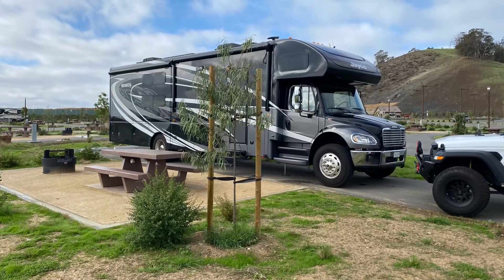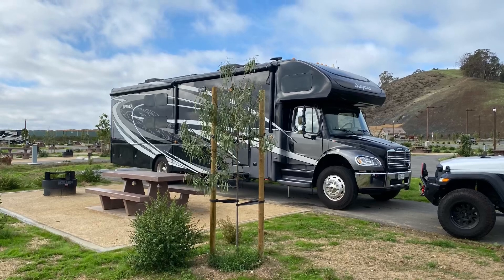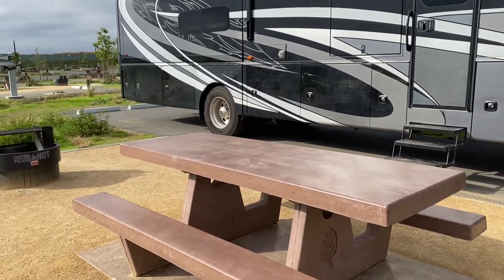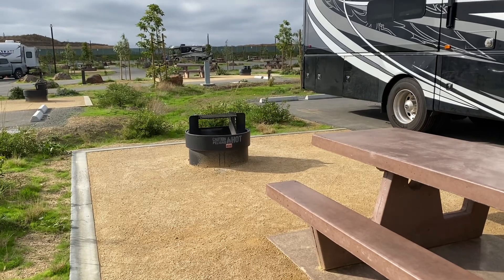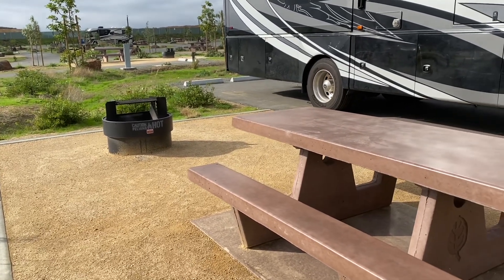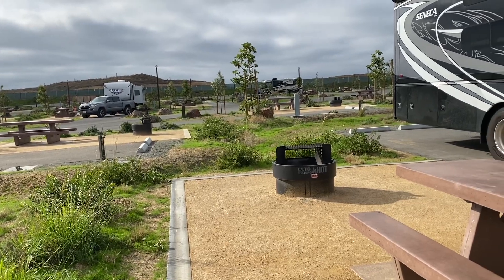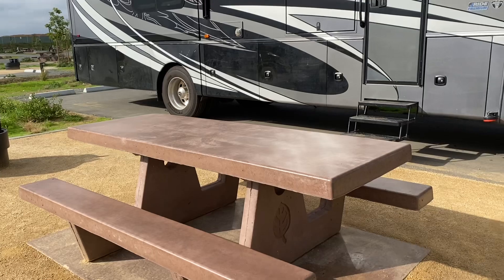This is a review for the Dumbarton Quarry RV Park located outside of San Francisco Bay. This is our site at the Dumbarton Quarry on the bay, which is on the east side of the bay. It's a really nice site — a brand new, well, new in the last year or so, RV campground where they took an old quarry and built it into a campground, kind of a state park area.